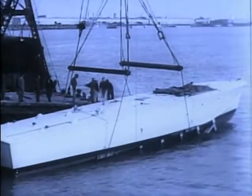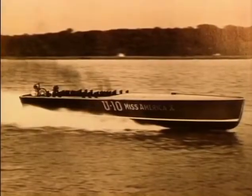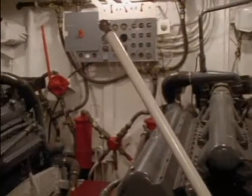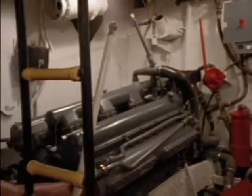Elco got the lion's share of the contracts. Higgins in New Orleans built their 78-footer, and Huckins, a very small company in Jacksonville, got to build 18 boats. The three 12-cylinder Packard engines that powered the PTs were derived from marine racing designs and generated an astonishing 1,350 horsepower each. Fueled by highly volatile 100-octane aviation gasoline, they gave the boats the 40-knot speed they needed to survive in combat. With separate levers for each engine, a PT could even be made to run sideways by using two engines forward and one in reverse.